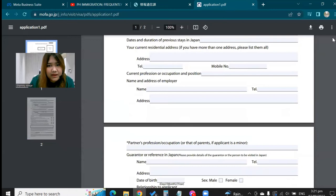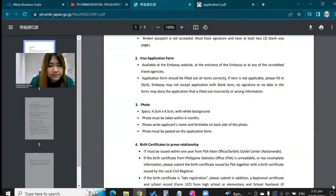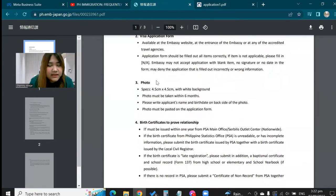After the visa application form, you need a photo with a white background. When you tell the photo studio it's for a Japan visa, they already know the size. Remember to write your name and birth date on the back of the photo before pasting it on the application form — it should be pasted, not stapled.